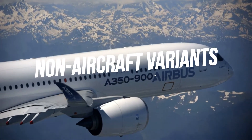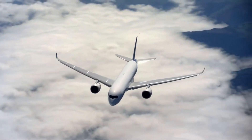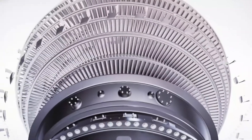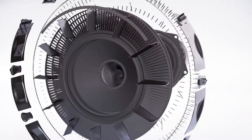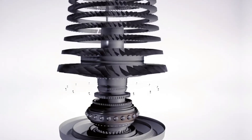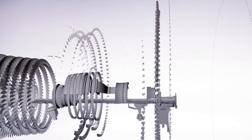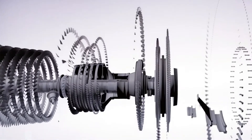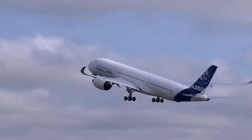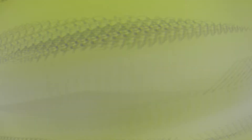Number 2: Non-aircraft variants. The MT-30 is a derivative of the Trent 800, with a Trent 500 gearbox fitted, producing 36 MW for maritime applications. The current version is a turboshaft engine producing 36 MW, using the Trent 800 core to drive a power turbine that takes power to an electrical generator or mechanical drives such as water jets or propellers. Among others, it powers the Royal Navy's Queen Elizabeth-class aircraft carriers.